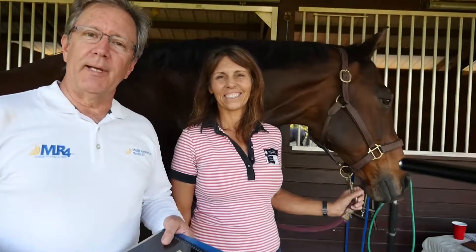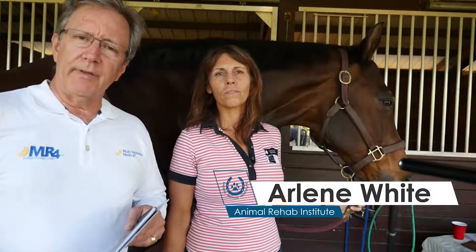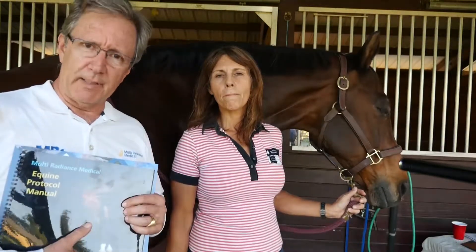Hi, this is Mark Strom with Multi Radiance Medical. I'm the veterinary director and it's a pleasure to be with Arlene White of Animal Rehab Institute. Arlene brings a wealth of experience to physiotherapy, in particular working on canines as well, but her love of horses has really taken over at this point. She's been using our lasers now for about six months in a wide variety of different cases and has a certification program here for physiotherapy.